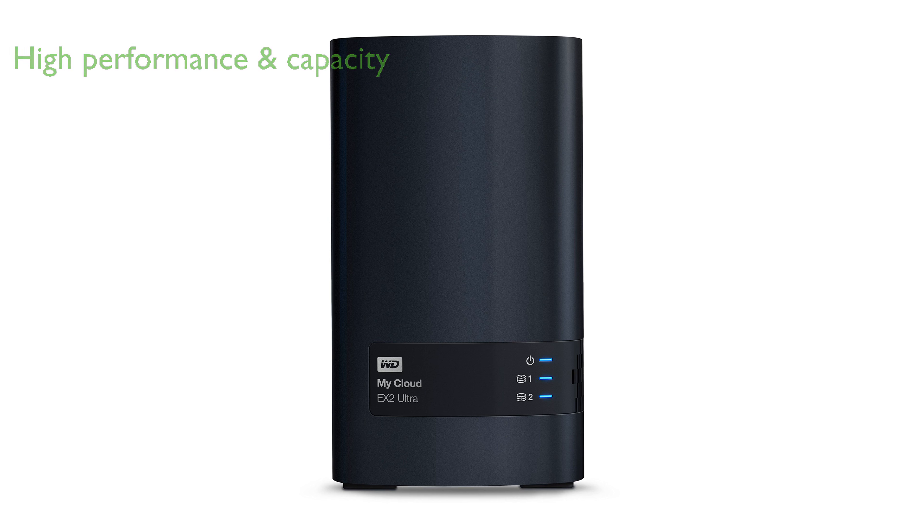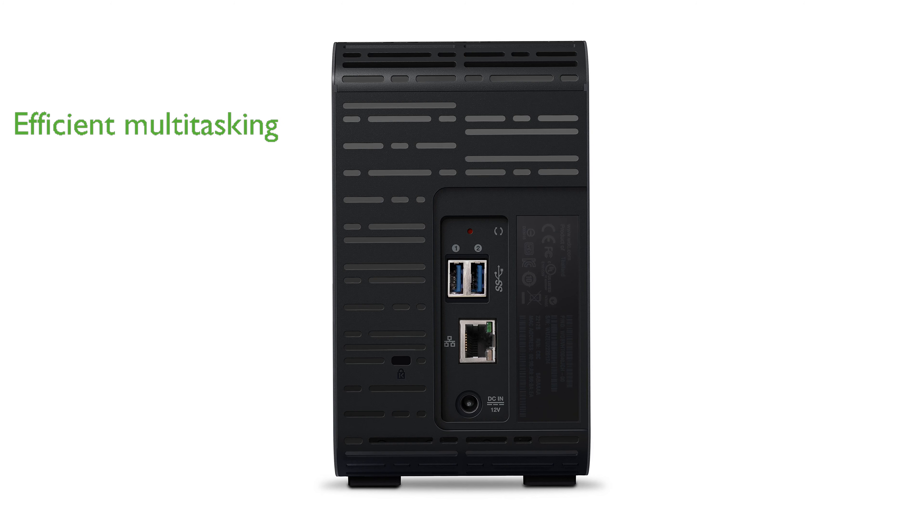The Western Digital 4TB MyCloud EX2 Ultra Network Attached Storage, also known as WD 4TB NAS Storage, offers a potent combination of high performance and large storage capacity. Equipped with a 1.3GHz dual-core processor, this NAS device ensures ultra-fast transfer speeds and lag-free streaming. With a memory of 1GB DDR3, it allows for efficient multitasking. It offers centralized network storage with the flexibility to access your files from anywhere. One of its key features is the ability to automatically synchronize files across all your computers, simplifying file and folder sharing. Despite the advanced features, the device management system is simple, allowing for personalized backup.